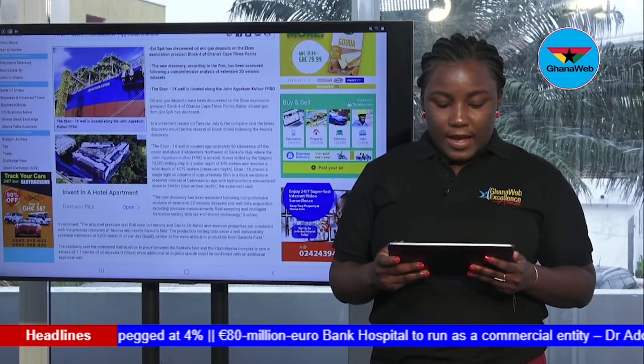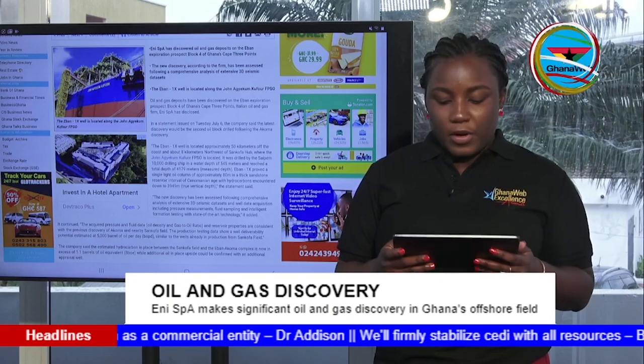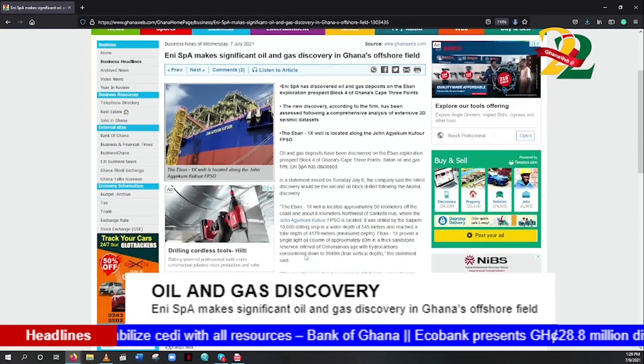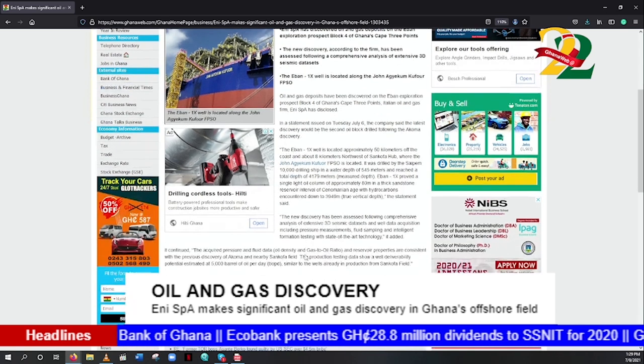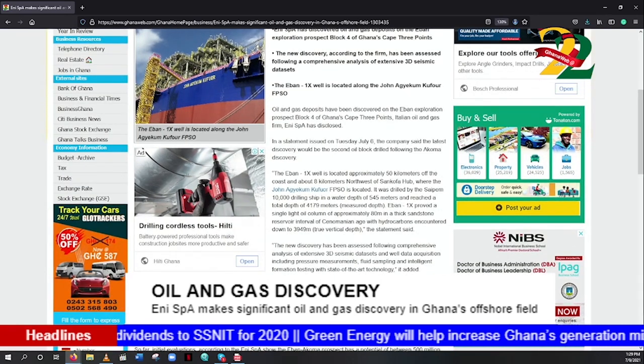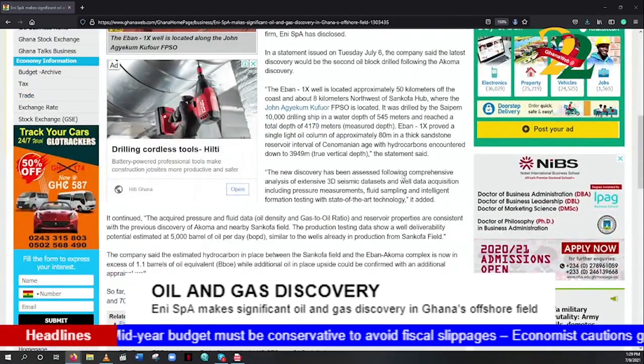On the oil and gas sector: oil and gas deposits have been discovered on the Eban Exploration Prospect Block 4 of Ghana's Cape Three Points. Italian oil and gas firm ENI Spa disclosed in a statement issued on July 6th that the latest discovery would be the second oil block drilled following the Akuma discovery. The Eban 1X well is located approximately 50 kilometers off the coast and about 8 kilometers northwest of Sankofa Harp, drilled by the SAPM 10,000 drilling ship in a water depth of 545 meters, reaching a total depth of 4,179 meters.